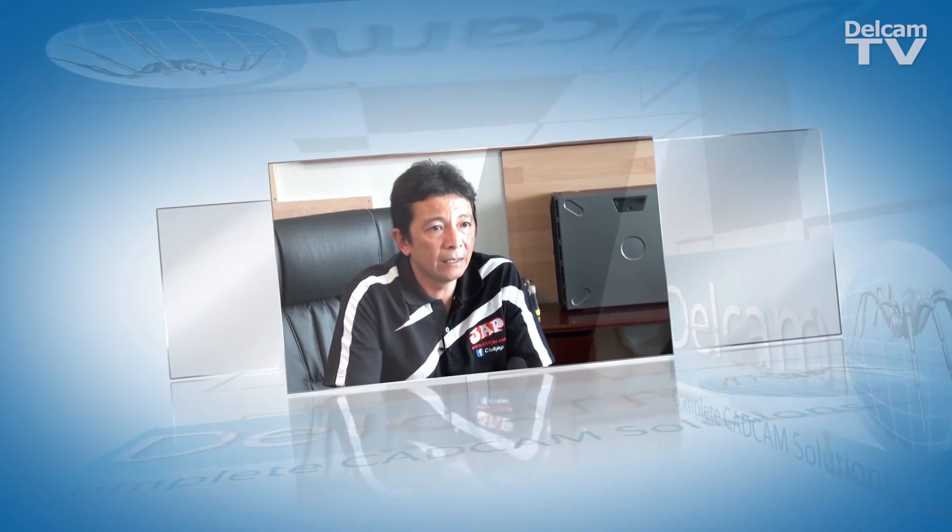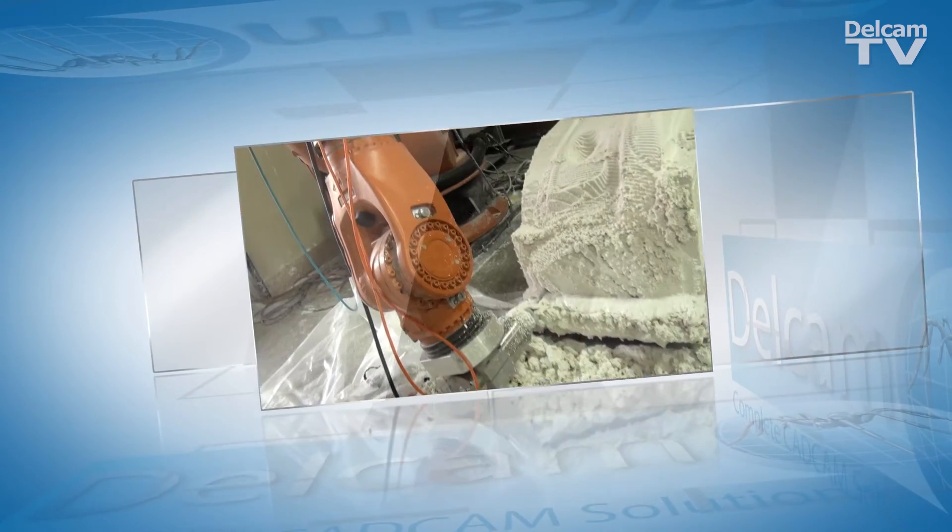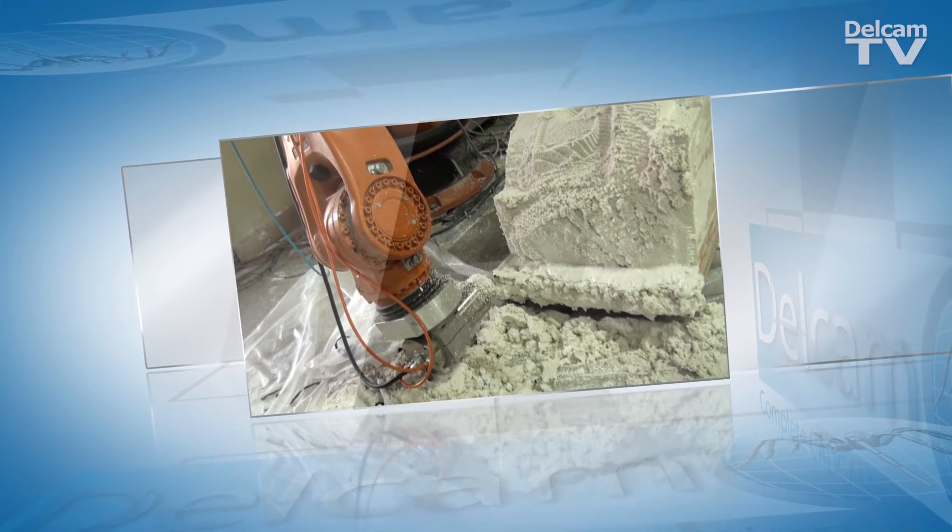The company must create a mold for the custom parts. JAP uses Dell Cam Power Mill robot to control the 5-axis milling for the mold based on the company's 3D design.